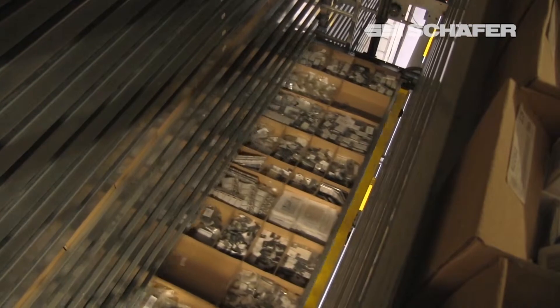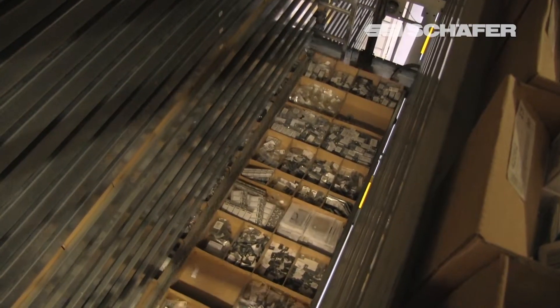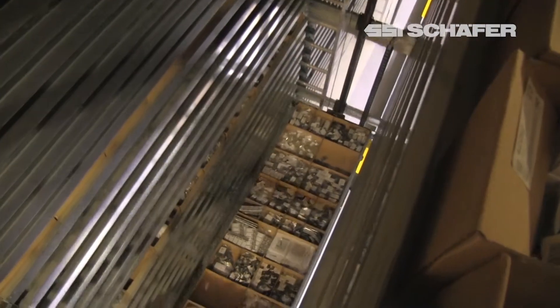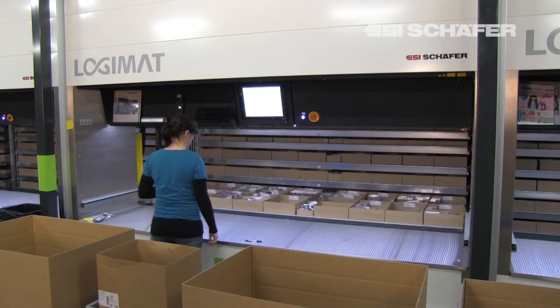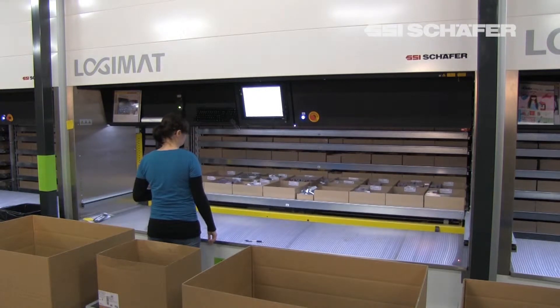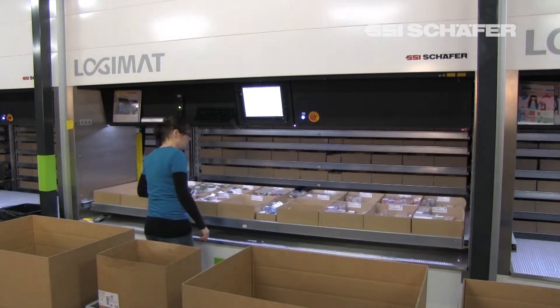In the next five years we expect to double our sales, and of course that gives us even more problems in the future. So we needed a system that could reduce the use of space here in the picking area, but at the same time we needed the flexibility for the growth in the future.